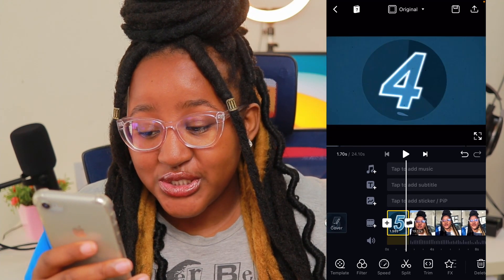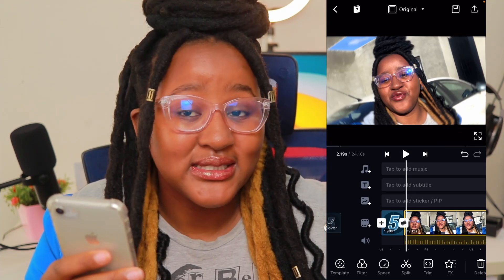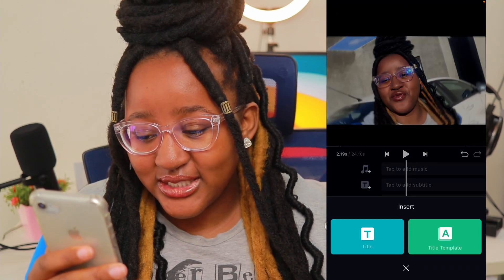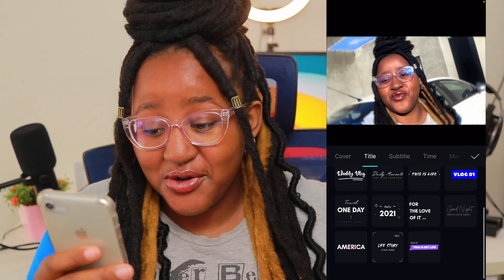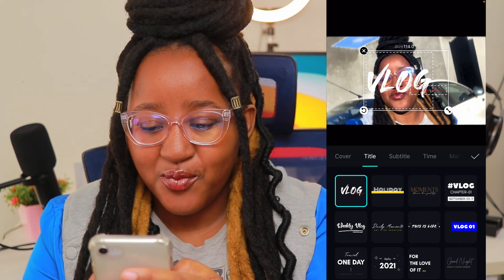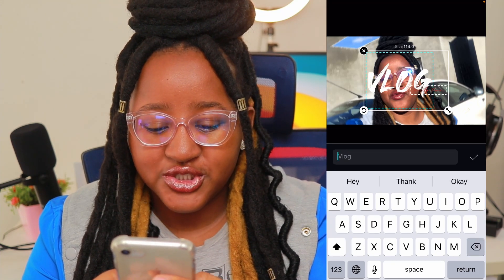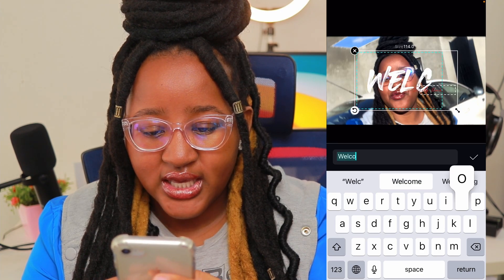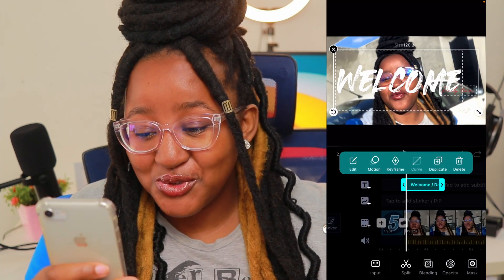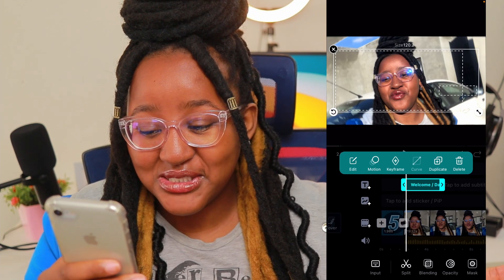The next thing is adding a title. Go to Text to add a subtitle — something like 'Welcome' or 'Vlog With Me.' You can choose a title template; there are lots of text styles here. I love the vlog one that looks like it was drawn with a pencil brush. So we'll type 'Welcome,' and once you're happy with that, you can choose the motion for how the text comes in — whatever transition you want. We're going to do the spin.